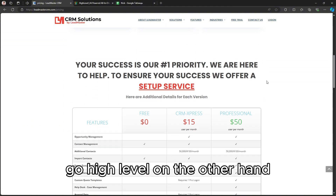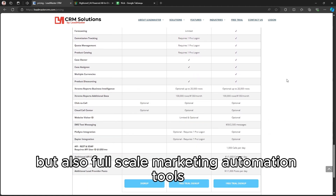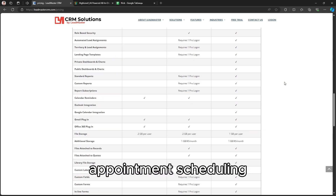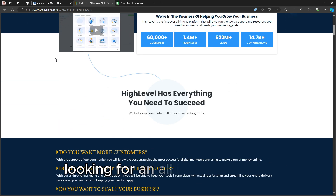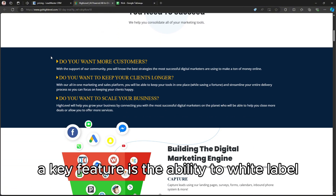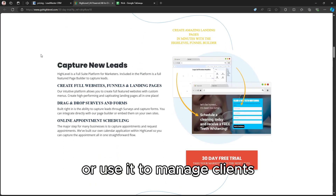Go High Level, on the other hand, is an all-in-one platform providing not only CRM features, but also full-scale marketing automation tools like funnels, email and SMS marketing, appointment scheduling, and even website building capabilities. It's built for businesses and agencies looking for an all-in-one solution. A key feature is the ability to white-label the platform, making it popular for marketing agencies who want to resell the service or use it to manage clients.